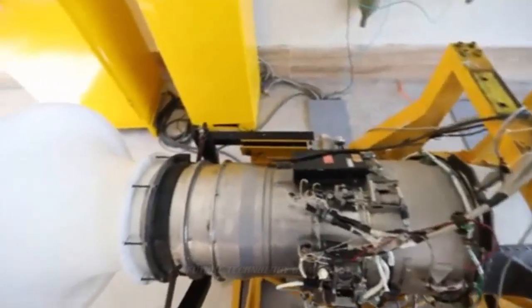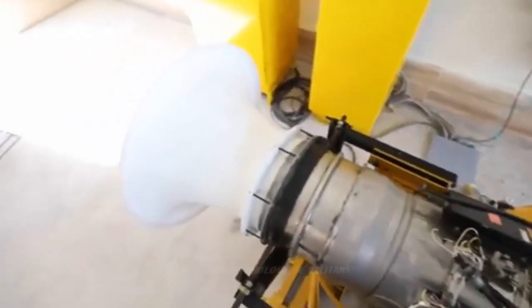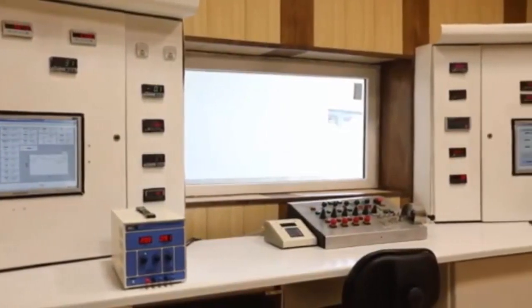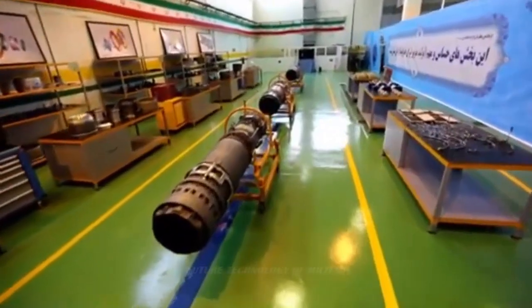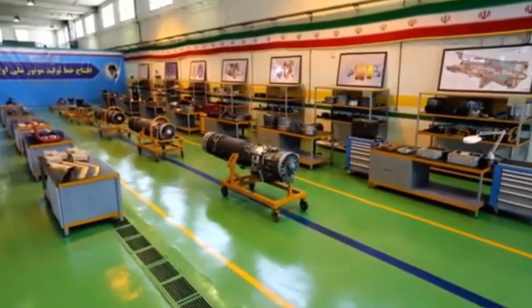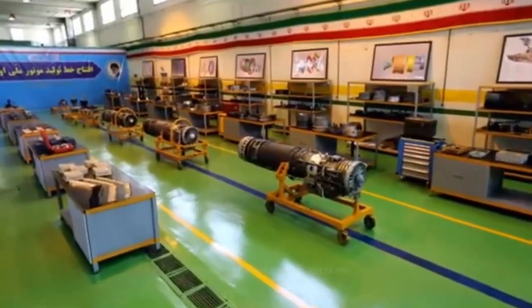For a country that used to import even a toothbrush before, Iran has been making giant strides in industry and indigenously produced components. Recently, on the country's Defense Industry Day, President of Iran Hassan Rouhani unveiled the first domestically produced turbojet engine, the OJ, in a prestigious ceremony attended by press officials.